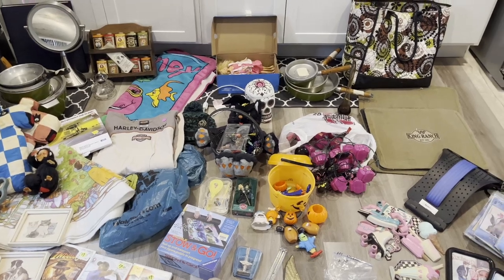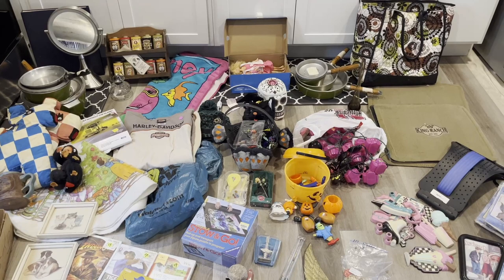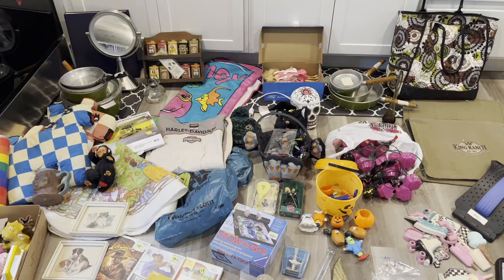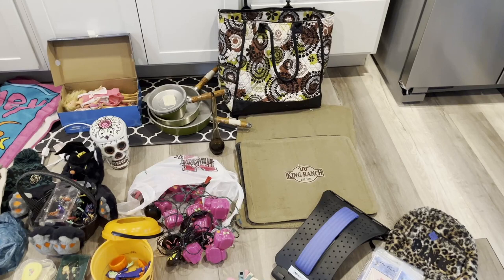Hey guys, back at you with another video. As some of you know, I am currently one day post-op — I had a small operation yesterday. Today my friend decided to take me out this morning to garage sales since I wasn't able to drive. This is everything we got, guys — the grind doesn't stop. I can get surgery and still go to garage sales if I'm physically capable.